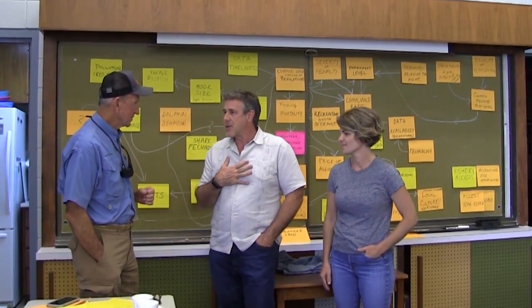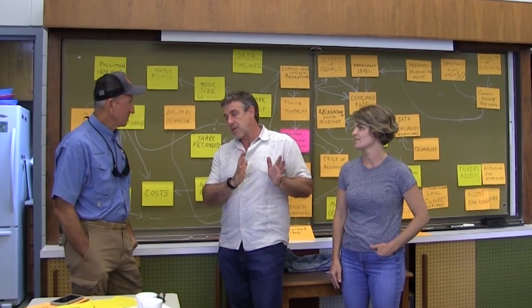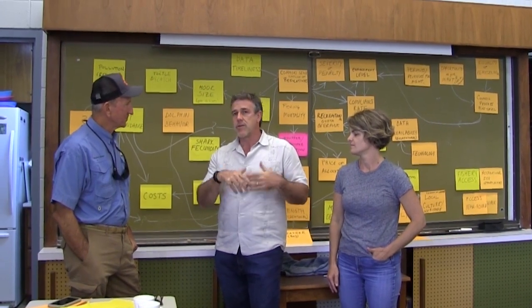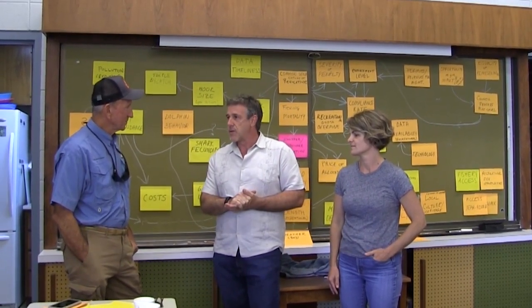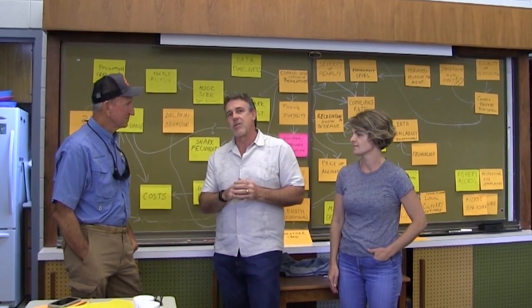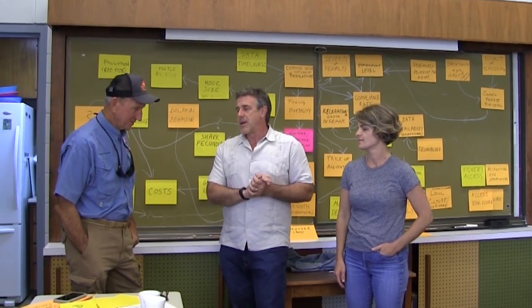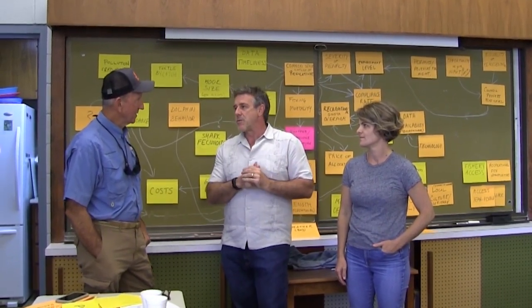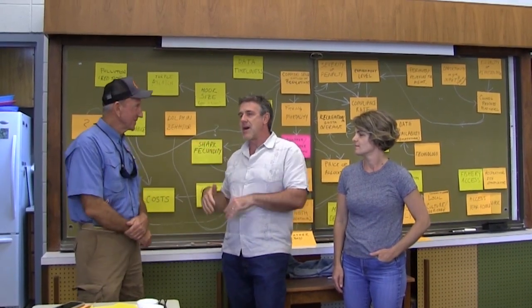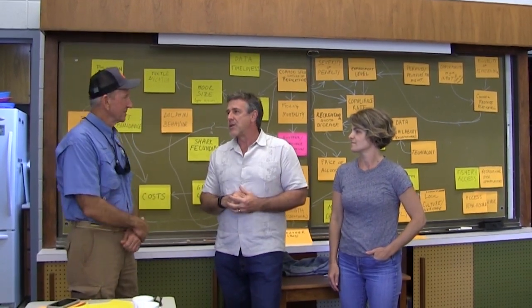I'm an anthropologist by training, and the group that I lead looks at both the social impacts and the economic impacts of fisheries regulations and changes in the fisheries over time. Right now, working with Mandy, we're particularly concerned to make sure that the human dimension is included and taken into consideration in fisheries management — not only the biological side and the stock assessment side, but making sure that the human side is integrated into the whole picture.